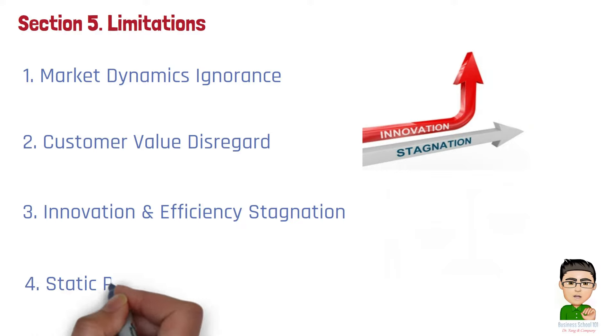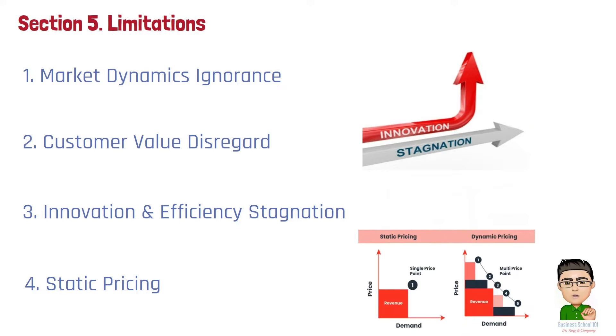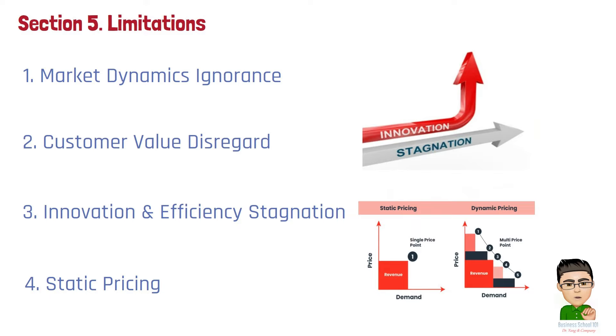Number 4: Static pricing. The rigidity of cost plus pricing can lead to static pricing that does not adapt to market changes, and it may not support competitive strategies that require flexible pricing in response to competitor actions or consumer preferences.